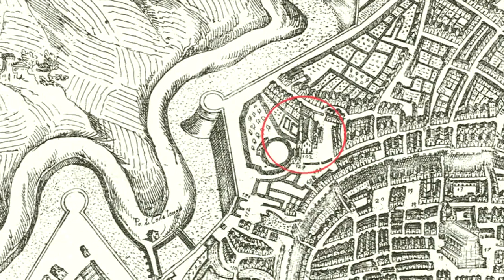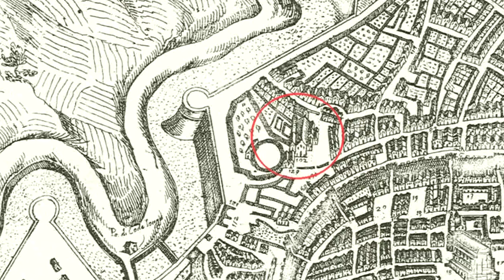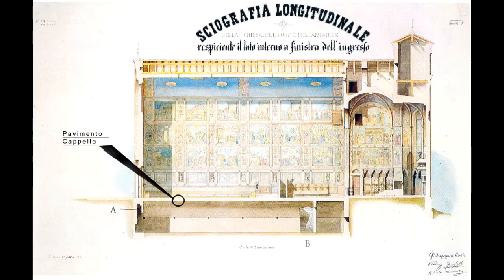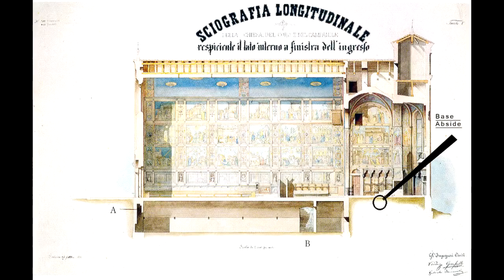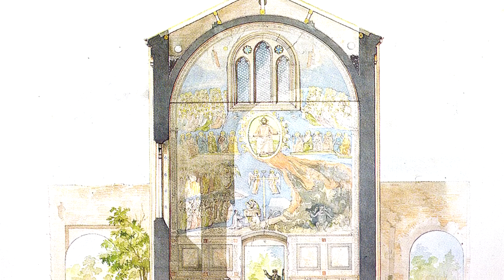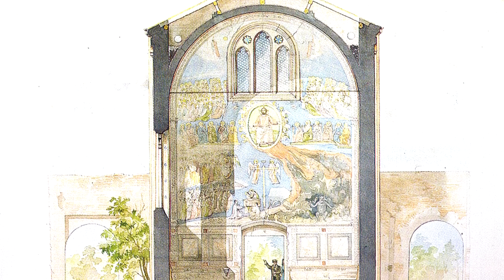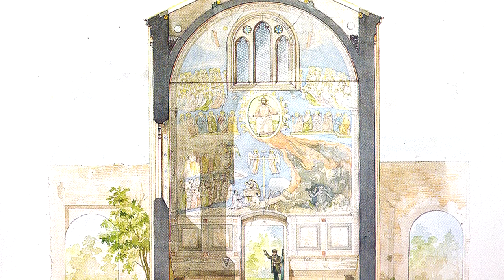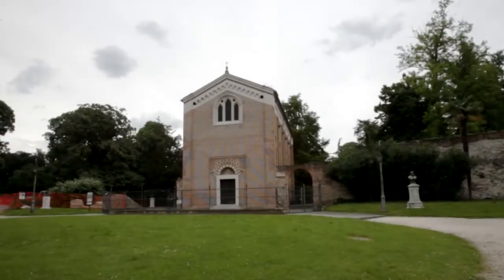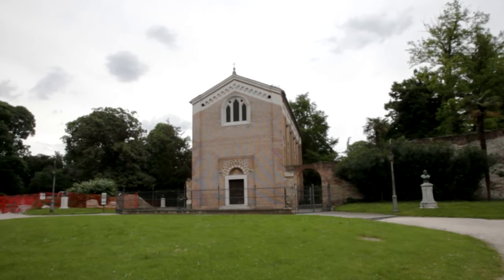The Scrovegni Chapel is built in an area with a delicate hydrogeological balance. Its floorboard rests upon the vault of the underground crypt. The apse is erected on the land, but its foundations are unknown. Dedicated to St. Mary of Charity and painted with frescoes by Giotto in the early 1300s, under commission of Enrico Scrovegni, the chapel is an artistic heritage of immeasurable value for mankind.